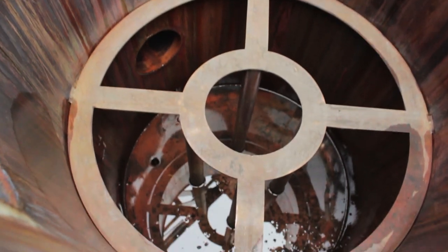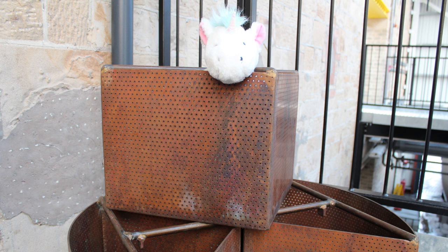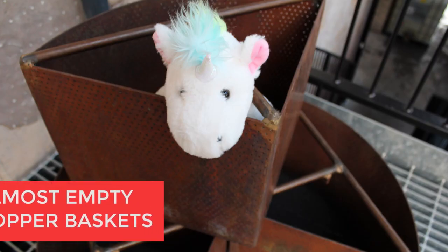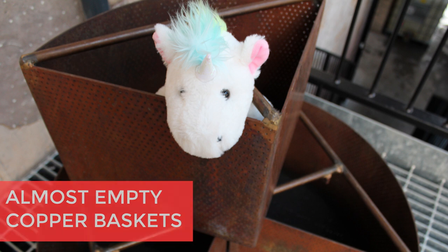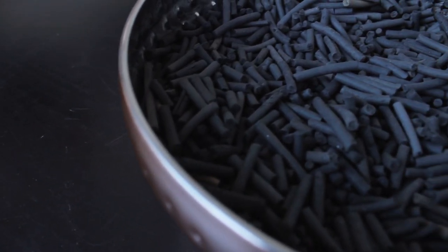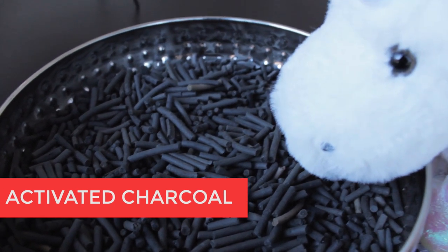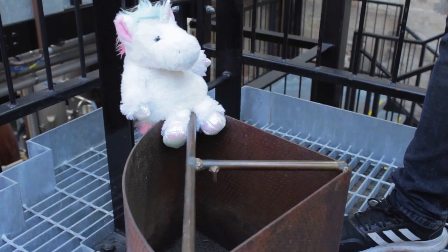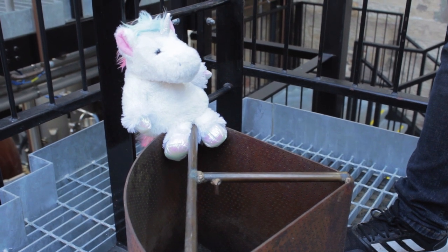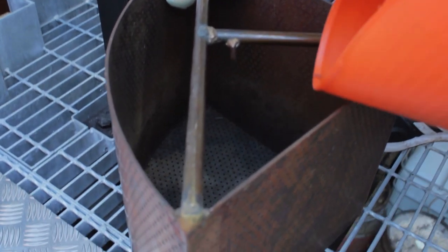Inside this section there sit 4 copper baskets which have little holes in them. We'll do the first distillation in the Carterhead Still with the baskets empty. Then we'll do 2 additional distillations in the Carterhead Still — only this time, these baskets will have activated charcoal sitting inside. Activated charcoal is carbon that has been heated to a very high temperature until very small pores are developed in it. It acts to filter out any impurities in the alcoholic vapor.